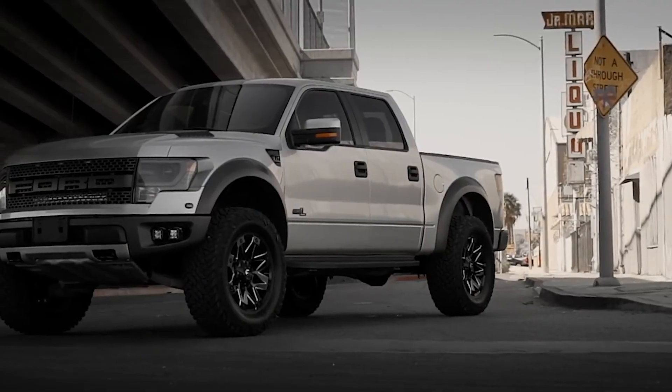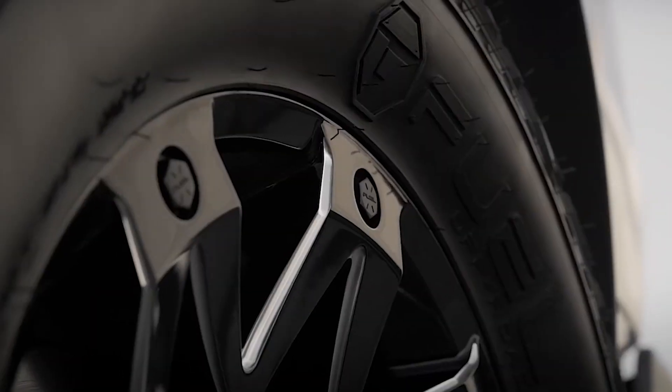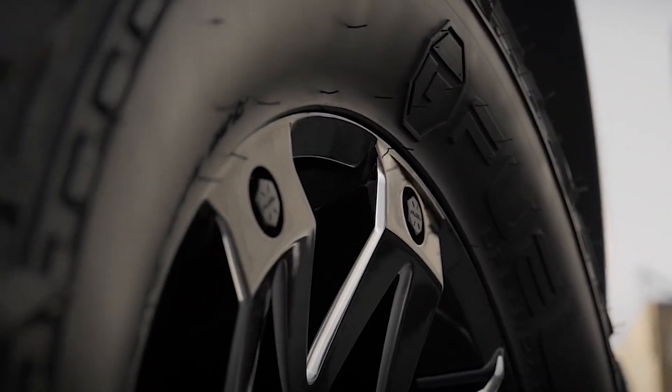So it's any size, any finish, Fuel Wheels — it's their entire cast lineup. We're going to wrap those things in Fuel tires as well, which means free mounting, free balancing, and free shipping to you.